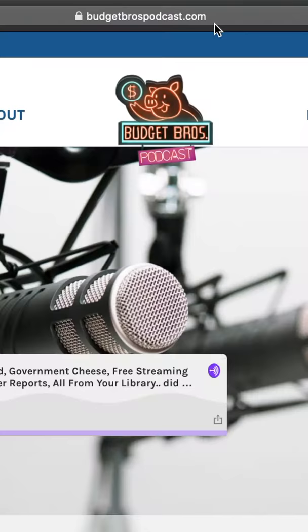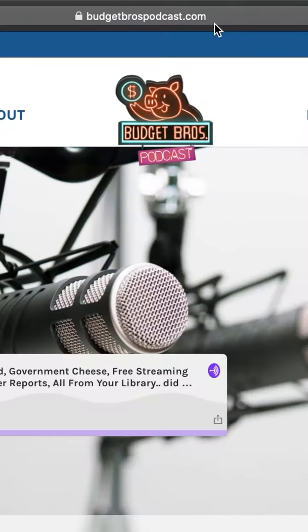Check out our daily deals on Instagram and visit budgetbrospodcast.com for more money-saving tips and to listen to our podcast.